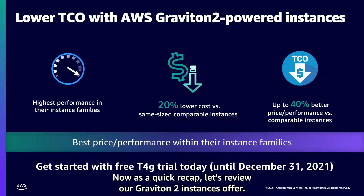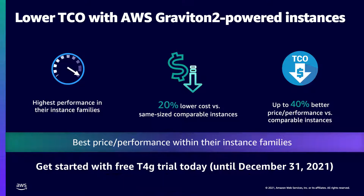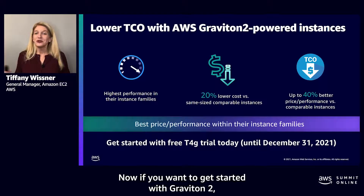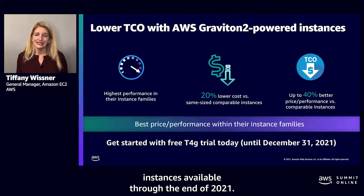As a quick recap, Graviton2 instances offer the highest performance in their instance families, 20% lower cost versus the same size comparable instances, and up to 40% better price performance versus comparable instances. If you want to get started with Graviton2, there's a free trial of our T4G instances available through the end of 2021.